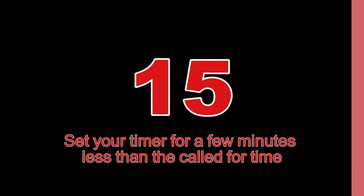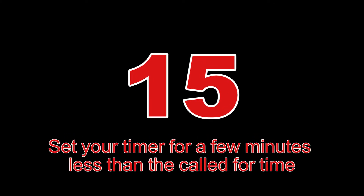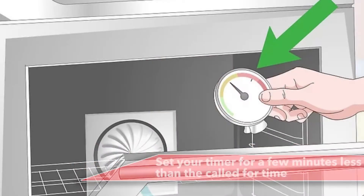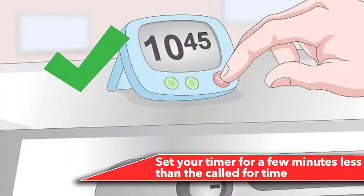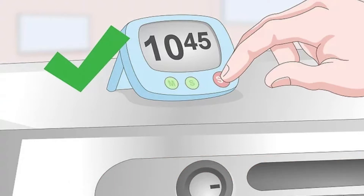Number 15: Set your timer for a few minutes less than the called-for time. Not only do ovens often heat differently, but you'll never really know how yours handles a new protein or veggie at first. You can always fix an undercooked situation, but there's nothing to do once you've gone over, so make sure to cut off some extra minutes and check early.